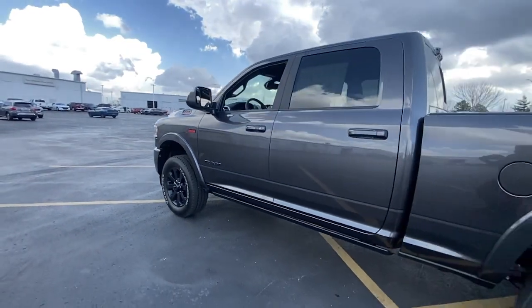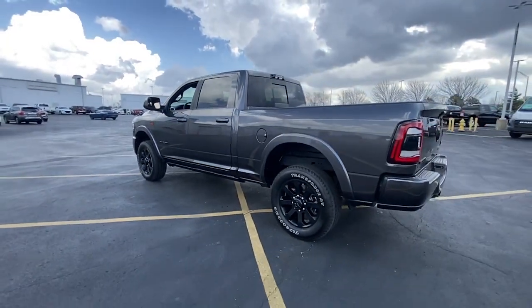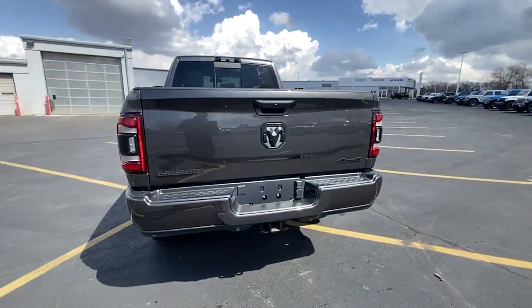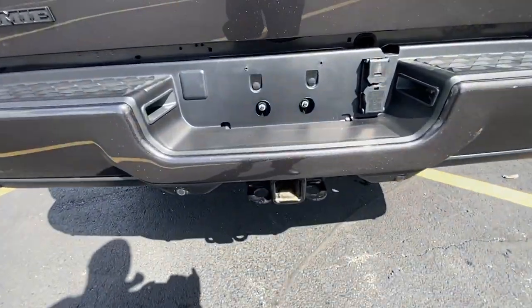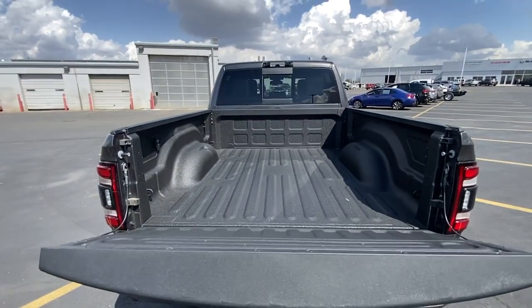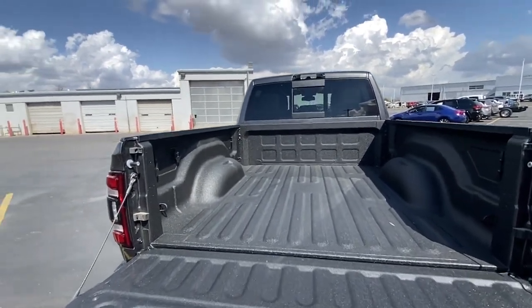These are just some of the great options this vehicle comes with: Apple CarPlay and/or Android Auto, navigation system, keyless entry, power passenger seat, bed liner, premium sound system, fog lamps, backup camera, keyless start, and heated mirrors.